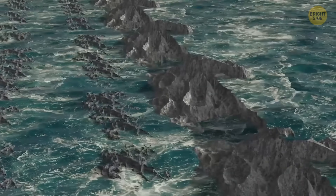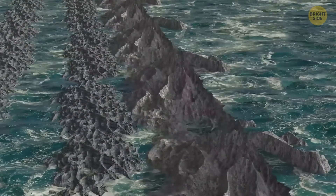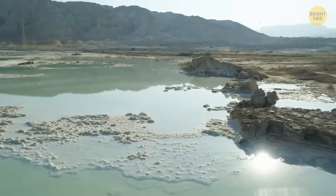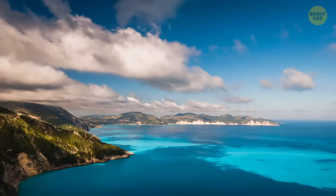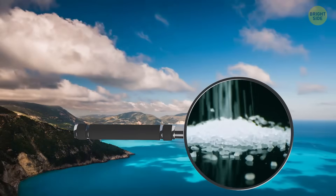For about 1,000 years, the sea slowly evaporated, leaving behind a dry basin that was several miles below sea level. This crisis really changed the landscape, creating conditions similar to those found in today's Dead Sea. What this means is that the lush Mediterranean beauty used to be a super salty environment, containing nearly 10 times more salt than the ocean.